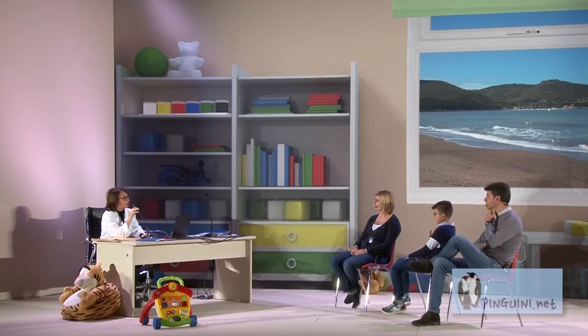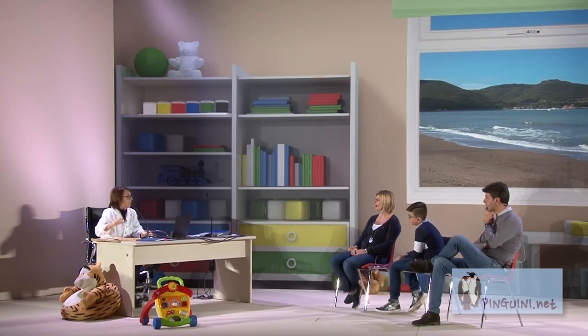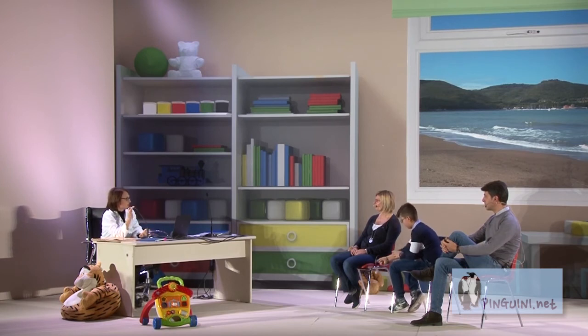Un'altra cosa: dovremmo stare attenti sulla quantità di pasta, perché c'è anche il pane all'interno del pasto quando c'è la pasta. La quantità giusta per la sua età è sugli 80 grammi. Il piatto che mi ha mostrato, senza il bis, è proprio la porzione più giusta. Ho paura che il bis, a volte a scuola, a volte il sabato e la domenica, possa influenzare l'apporto calorico. Quindi stare attenti sulla porzione di pasta.